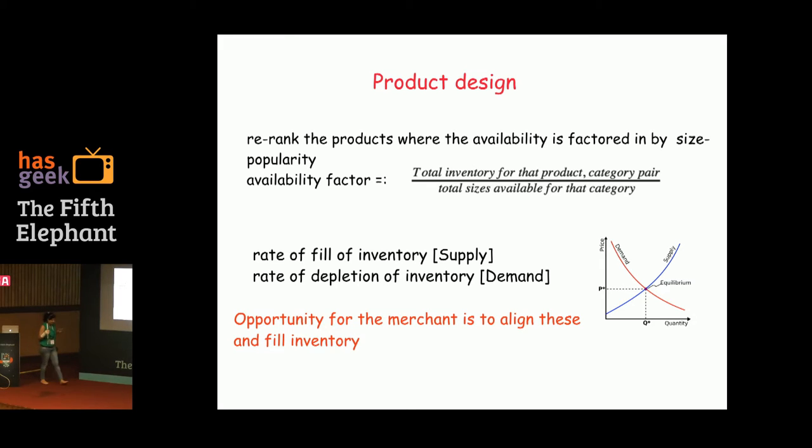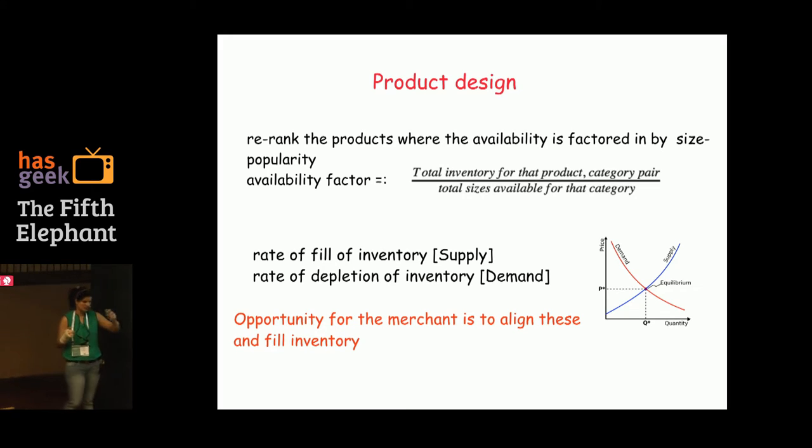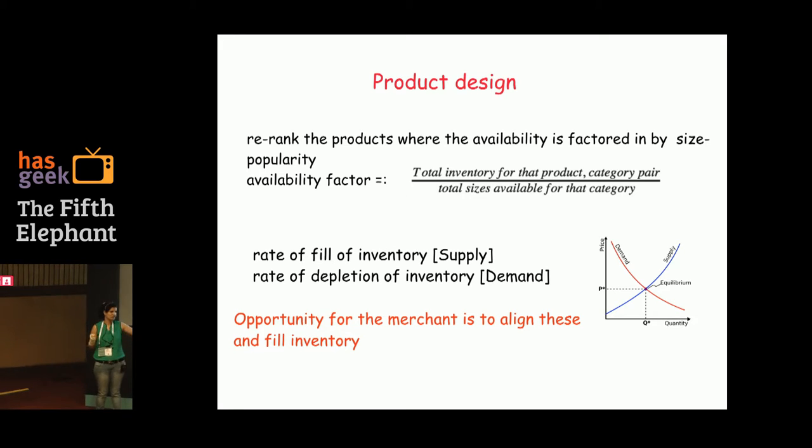From a product perspective, we did two things. The first was defining the availability factor — it had to be simple enough to work in real time when serving results. When someone types 'blue jacket' without an explicit XXL, we know the availability factor at serving time. It's calculated as: total inventory for that product-category pair divided by the total sizes available for that category.